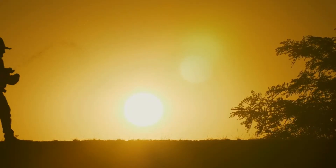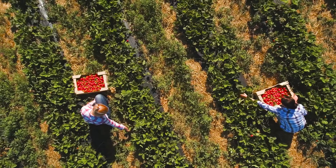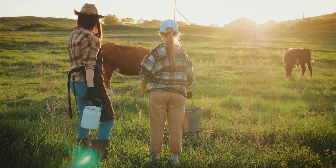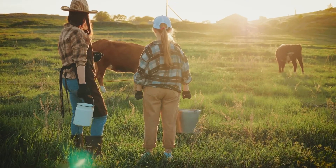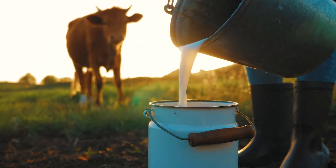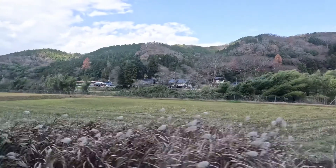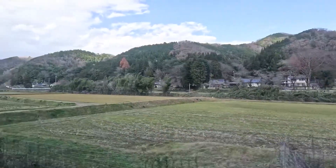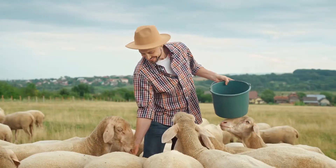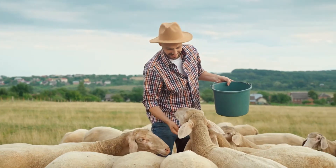Every day farmers work hard to plant seeds, pick fruits and vegetables and look after animals like cows, pigs and chickens. These animals help make the food we eat, like milk, cheese and eggs. Farms help us learn about nature and how to take care of the land and animals. They are places where people and nature work together to make sure we all have food to eat.